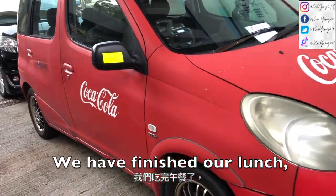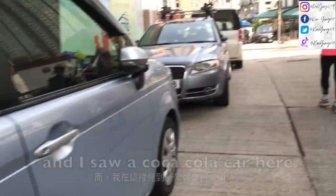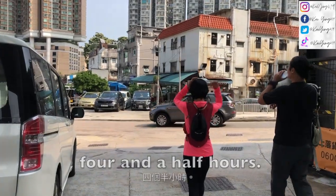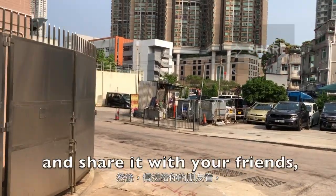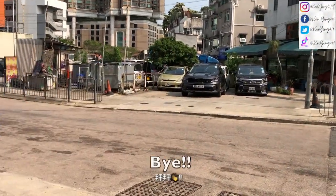We have finished our lunch. We are now walking to the bus stop. The whole hike actually took about four and a half hours. So if you enjoyed this vlog, don't forget to like, subscribe, and share with your friends. I'll see you all with another traveling vlog. Bye!